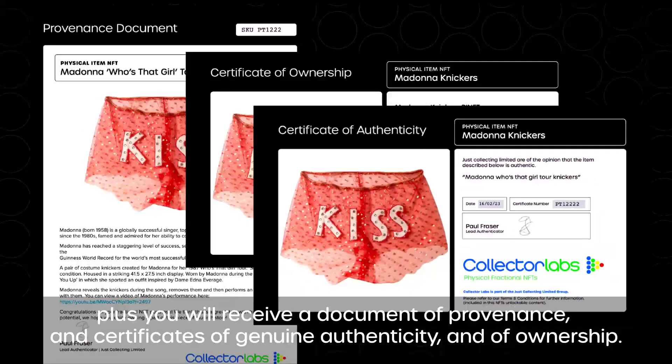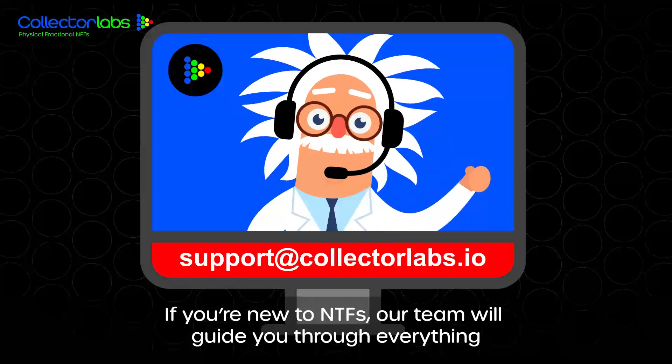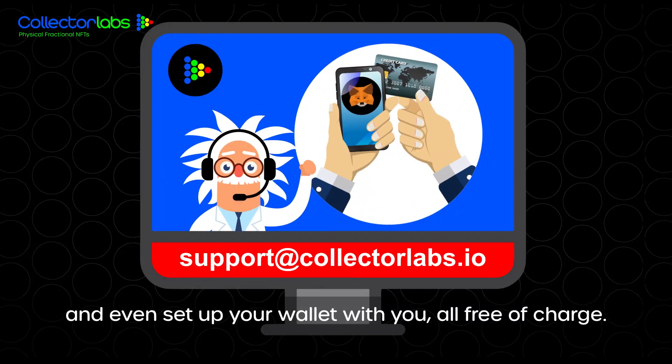Plus you'll receive a document of provenance and certificates of genuine authenticity and of ownership. If you're new to NFTs, our team will guide you through everything and even set up your wallet with you, all free of charge.